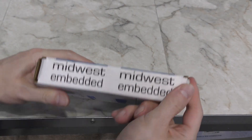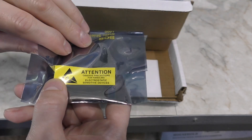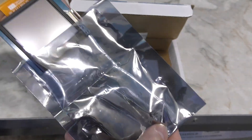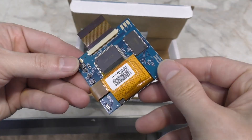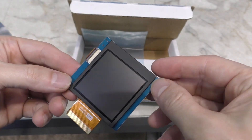OK, so let's take a look at this box from Midwest Embedded. What this actually is, is a brand new screen — it's a modern backlit LCD. The LCD is exactly twice the resolution of the original Game Boy Color screen in both directions. On the back is a custom FPGA designed to receive the Game Boy Color signals and display them on this screen.